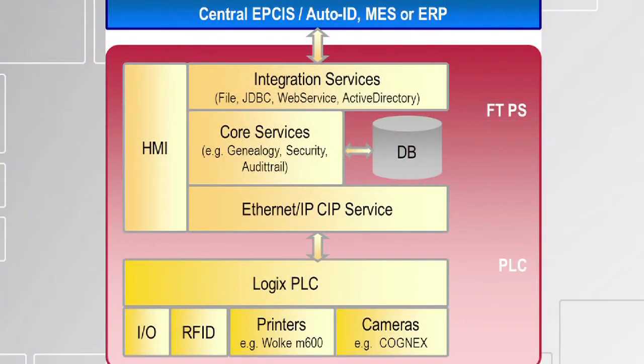Rockwell Automation supports the serialization infrastructure by leveraging our integrated architecture and deploying this solution on top of existing equipment on our customers' packaging lines. The system creates the appropriate production data into a serialized barcode that is applied to the product's packaging.